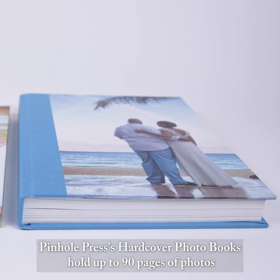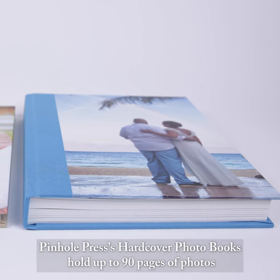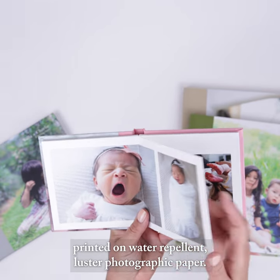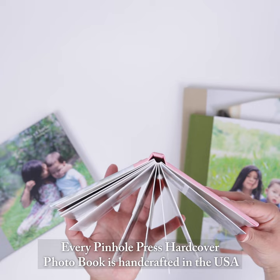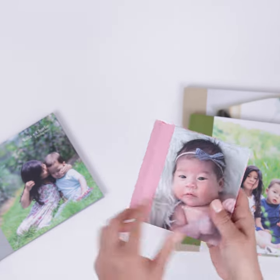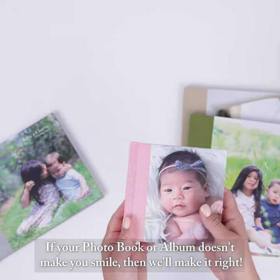Pinhole Press' hardcover photo books hold up to 90 pages of photos, printed on water-repellent, luster photographic paper. Every Pinhole Press' hardcover photo book is handcrafted in the USA and backed by a 100% smile guarantee. If your photo book or album doesn't make you smile, then we'll make it right.